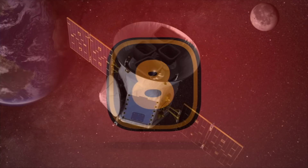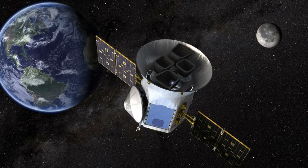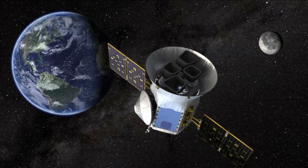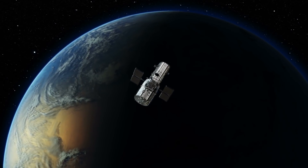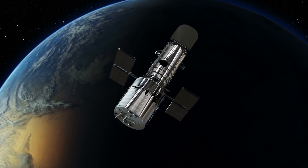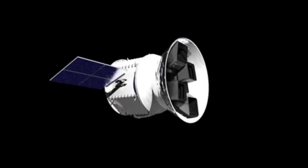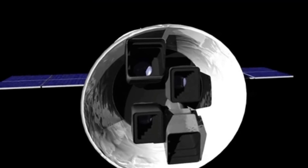What is TESS? Before we look at the discoveries of the telescope, it's probably best that we look at the telescope itself, because while you might be familiar with various things that NASA uses to observe the stars, including the legendary Hubble Space Telescope, you might not be familiar with TESS. Here's the full explanation of the satellite telescope straight from NASA.